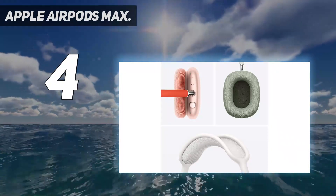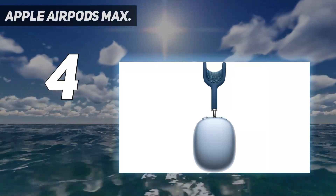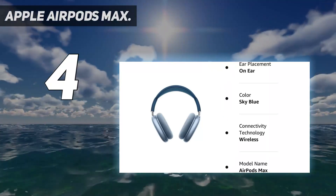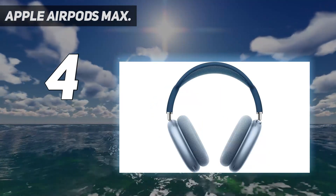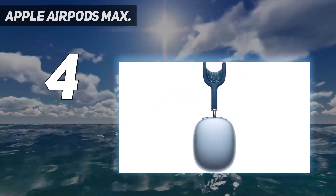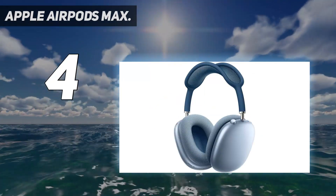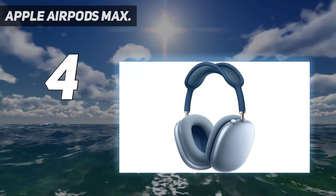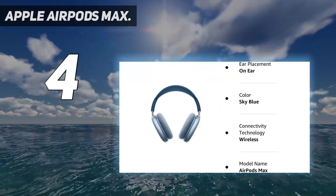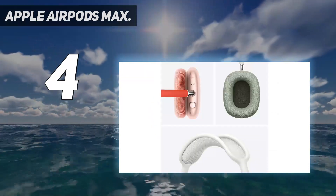As top-tier noise-canceling headphones, the AirPods Max use hybrid active noise-canceling for optimal noise cancellation. As seen with the Apple AirPods Pro first-generation, the AirPods Max supports adaptive EQ, which adjusts the frequency response in real-time based on how the headset fits. Audio performance is right where you'd expect for an Apple product, with much better performance than some of the cheaper options on this list. However, the headphones use only SBC and AAC, meaning no higher bitrate codecs like LDAC.